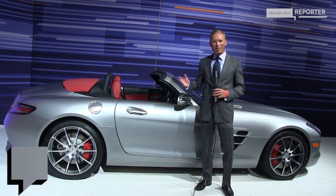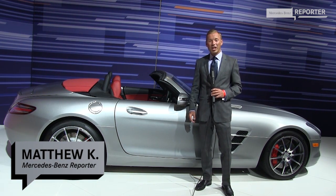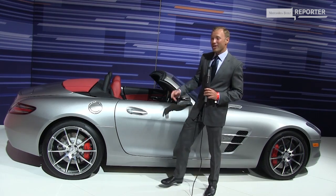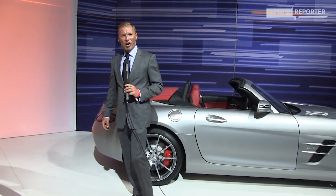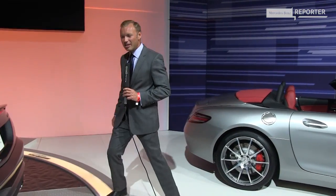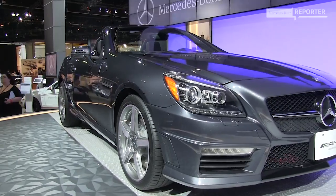When in California, of course, convertibles are an essential, like this SLS AMG Roadster. But I'm not here to see this car — I'm here to see a world premiere of another convertible, also by AMG, namely the new SLK 55 AMG.